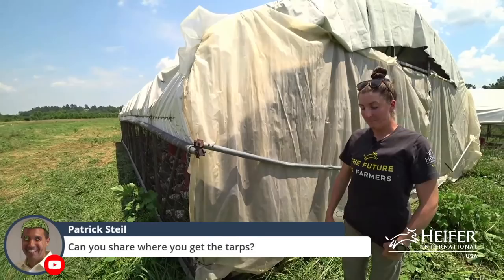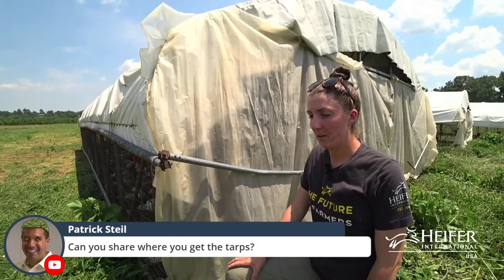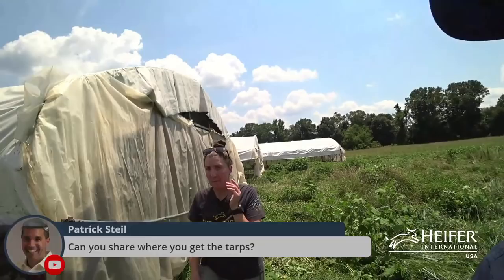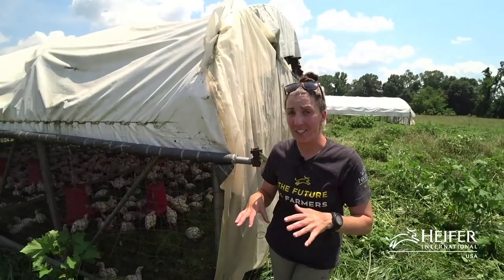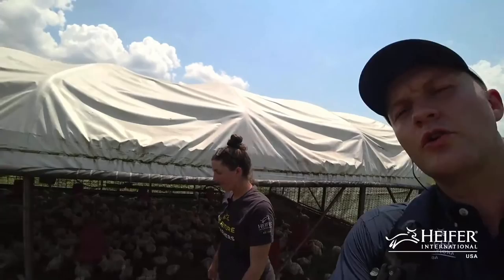Regarding tarps: a lot of people use billboard tarps, which you can Google in your local area. If you're buying a new tarp, try to get one with a black lining on the inside — white on the outside, black on the inside — because that helps keep the inside of the schooner cooler and reflects the sunlight. Black on the inside is a good benefit for your chickens.